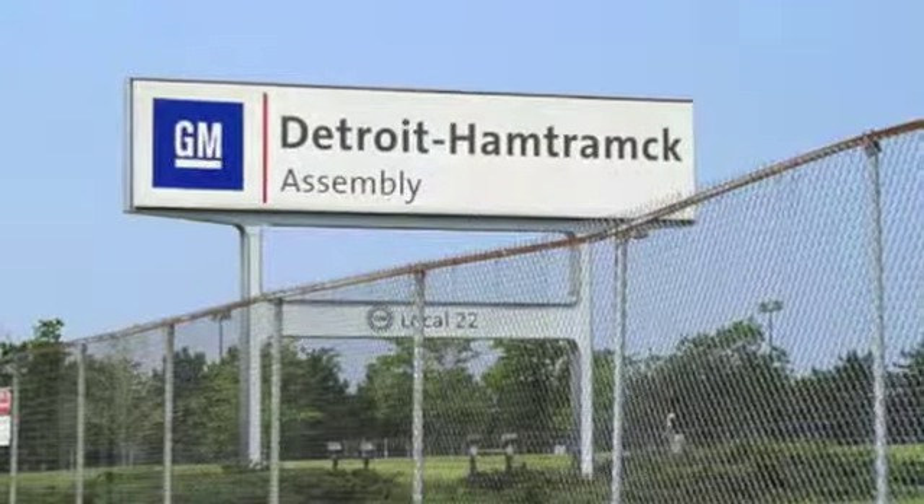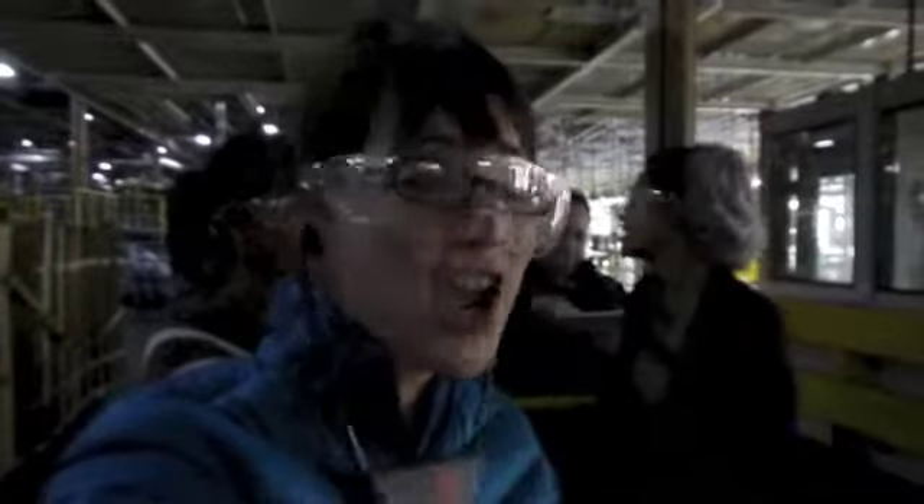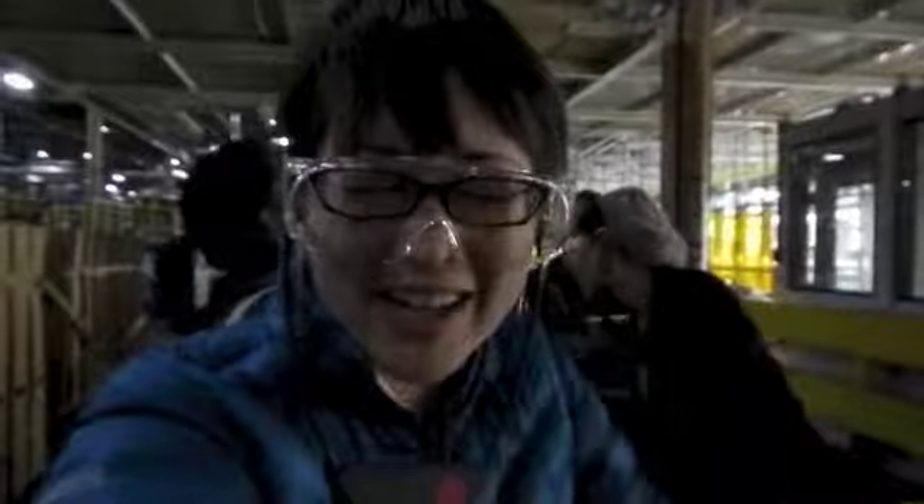We're touring the GM factory right now in Hamtramck, Detroit, and we get to see how the cars come together. The Chevy Bolt is made exclusively here. Green car! Yay!